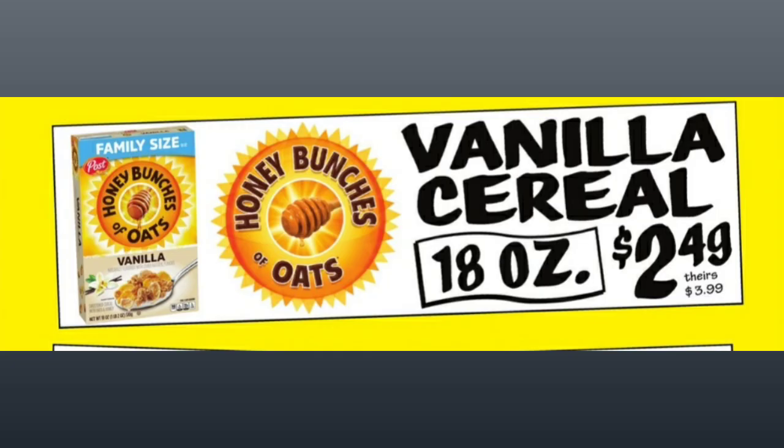My favorite cereal that I have not had in a really long time — let me know in the comments what your favorite cereal is. For $2.49, you can get Honey Bunches of Oats, 18 ounces, the Vanilla.